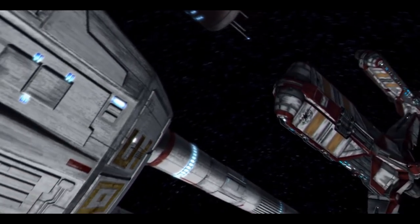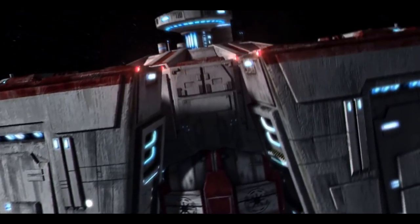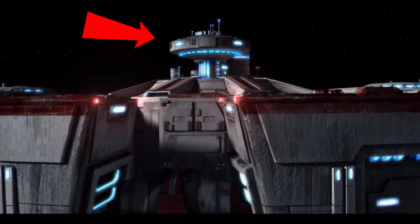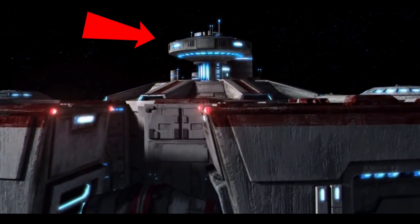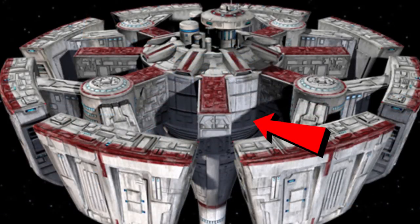Pelta Class Frigates and various shuttles would be constantly offloading new wounded troops, activity which was all coordinated via this control hub at the top of this central tower.